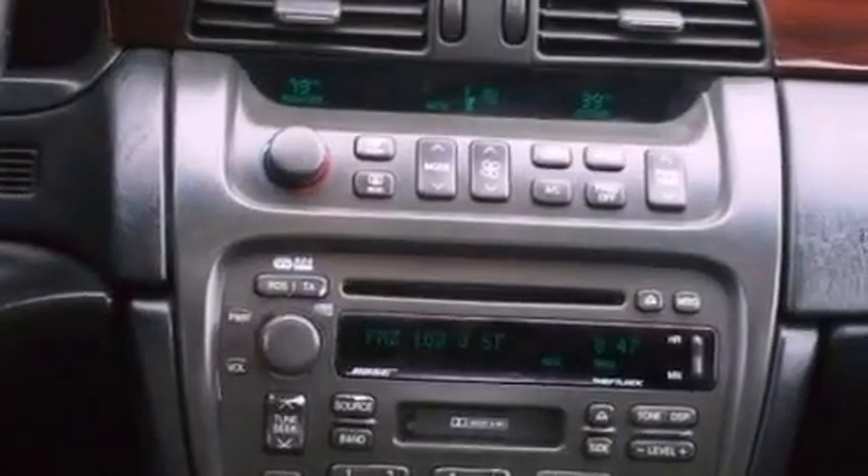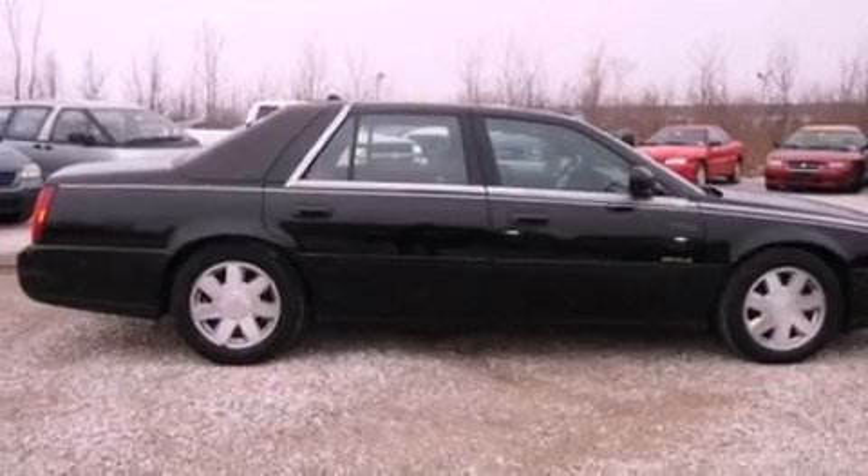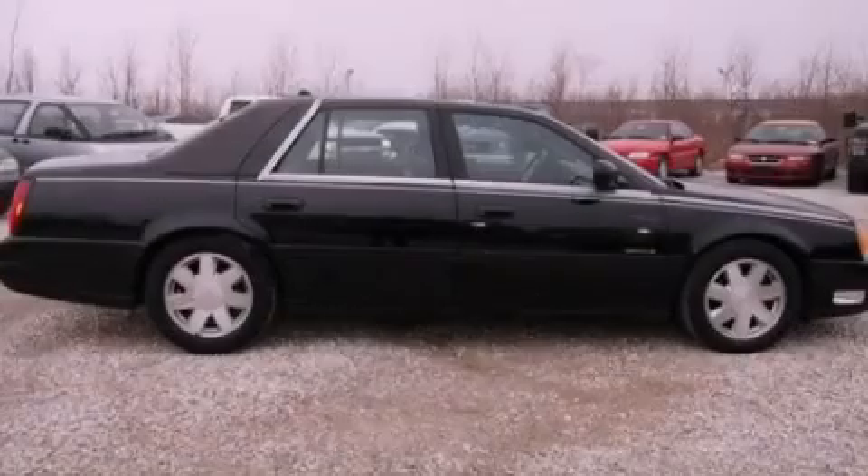With an EPA estimated rating of 27 miles per gallon on the highway, this automobile pays off in the long run. This vehicle is sure to sell fast. Call and arrange your test drive today.